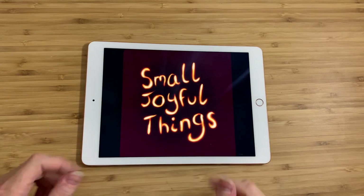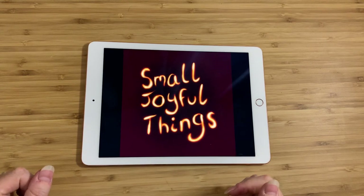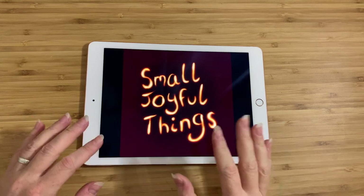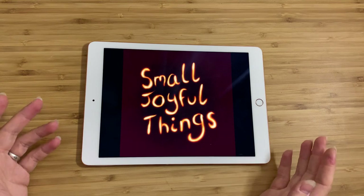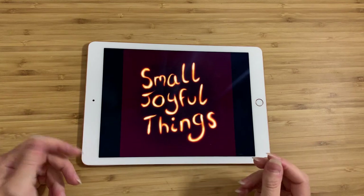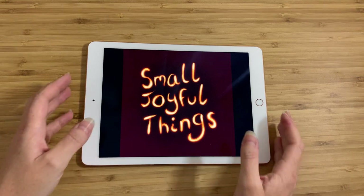Hey everyone, it's Claire. This is Small Joyful Things. As always, I go to thrift stores and estate sales and garage sales and a bunch more places, and I look for small things that make me happy, find out everything I can about them, and then make videos telling you guys about them. So here we go.